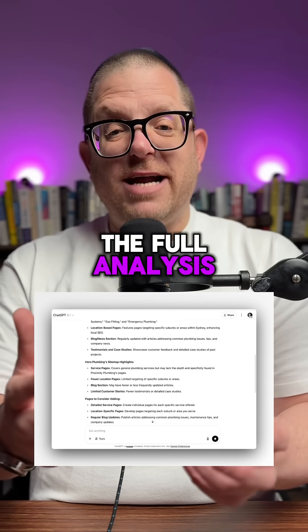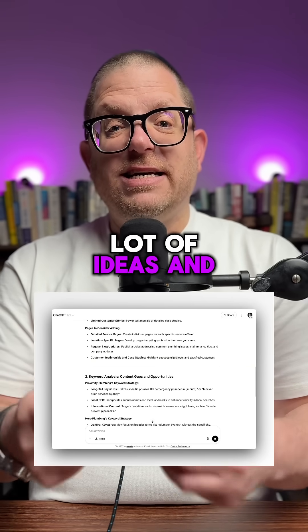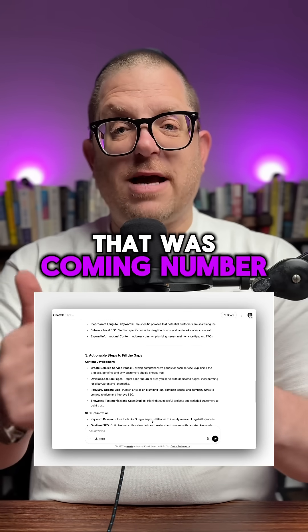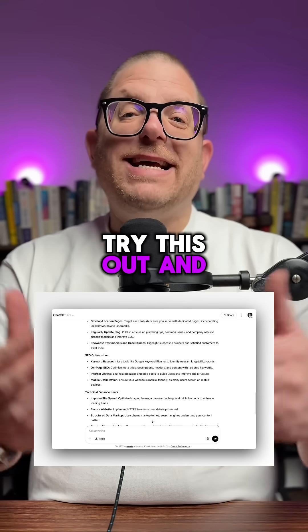ChatGPT has done the full analysis and given us a lot of ideas and plans that we can use to improve that result of the website that was coming number seven. Try this out and let me know if it works for you.